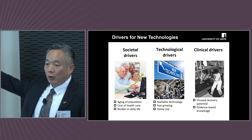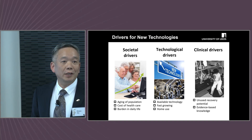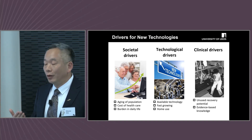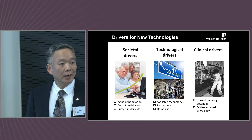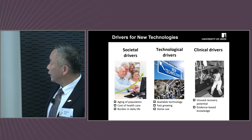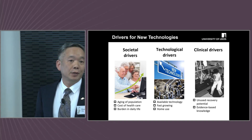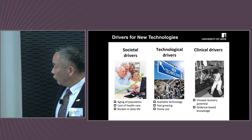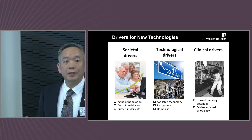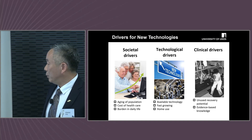There's also the cost of healthcare and burden in daily life. Another type of driver is the technological driver — with new technologies, new sensors, robotics, and AI that drive the development of new solutions in the field. There's also a third driver called clinical drivers that try to improve treatment as much as possible, whether it's for surgery or for rehabilitation.